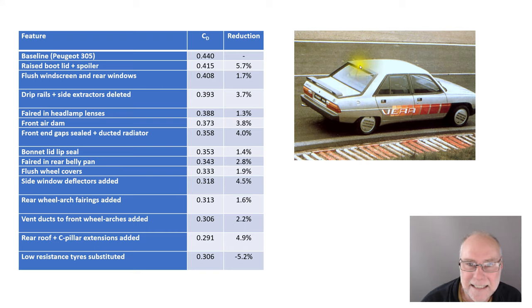These extensions here were to get clean separation around those edges. You were going to have separation anyway, so you might as well have it clean rather than wrapping around and creating little suction peaks — a 4.9% reduction in drag from the shape of the car. Low resistance tires actually went backwards — they were more aerodynamically draggy than the others. But overall, they dropped it from 0.44 down to 0.291, and then back up to 0.306 with those tires. That is an extraordinary change without making a huge change to the car's shape.